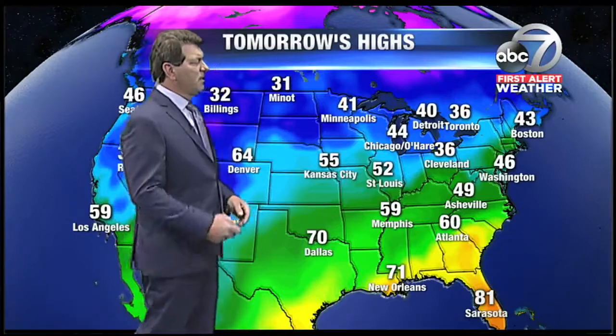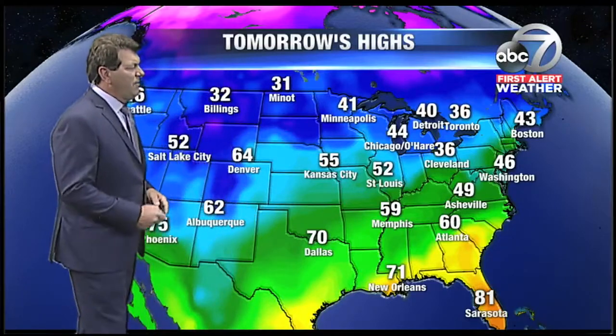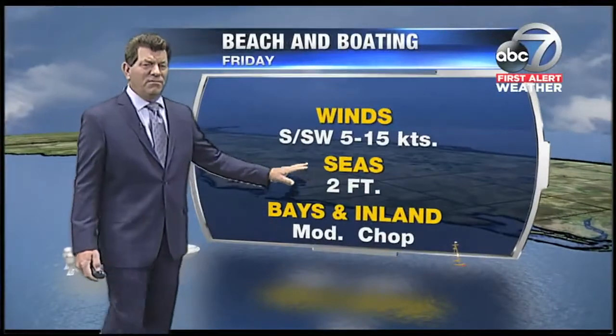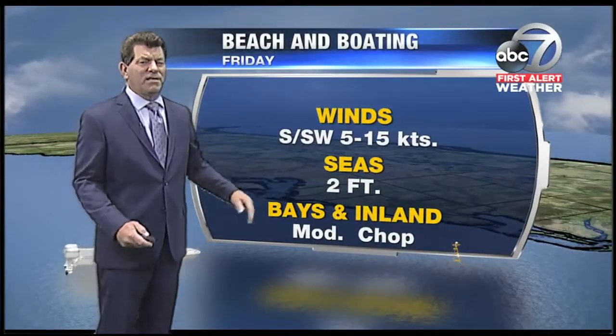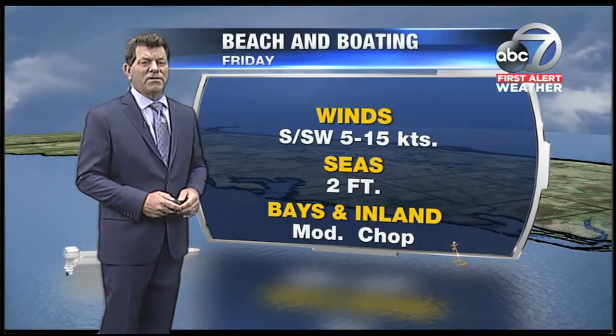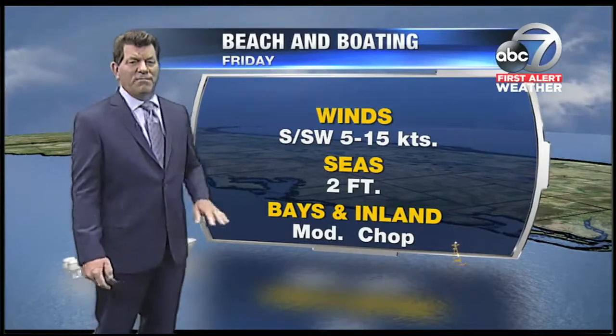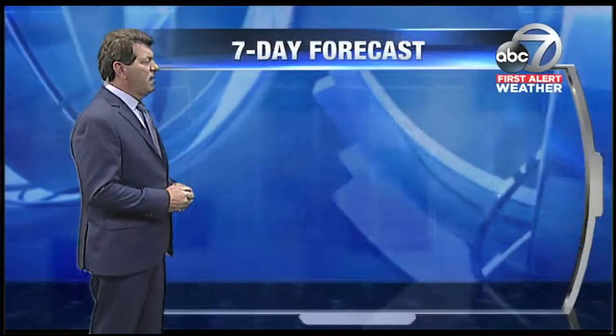Temperatures currently in the 30s over the northern plains, 40s and 30s over much of the Great Lakes. Highs tomorrow will warm into the 40s in places like Detroit, Chicago, and Minneapolis — 70 in Dallas. For the rest of the night, boating around southwest winds at 15 knots. Tomorrow winds will switch around to a westerly direction at around 10 knots and seas 2 to 3 feet with a moderate chop on the basin and waters forecast on Friday.